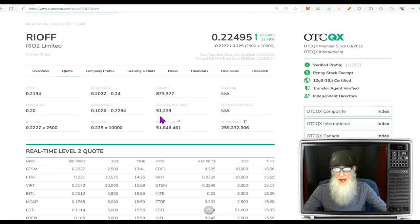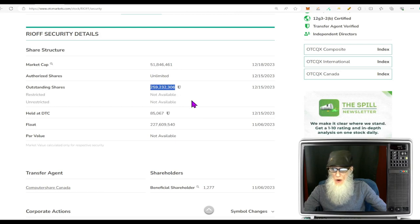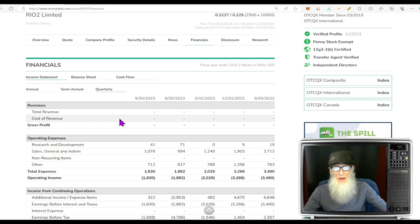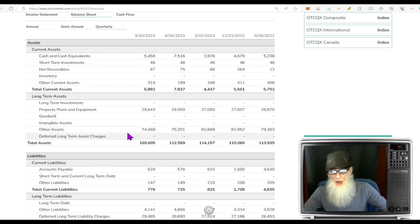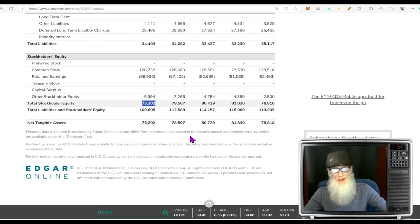Share structure for Rio2: outstanding share count is about 260 million. The float — current as of last month — is 227 million shares, pretty high. Checking out the financials: they are in exploration, they haven't got approval yet, so they're not making money. But they do have a balance sheet. Cash and cash equivalents is about $5.5 million. Total assets all added together is about $110 million. Total liabilities is about $34 million, which means we've got positive shareholder equity of $75 million in this company.